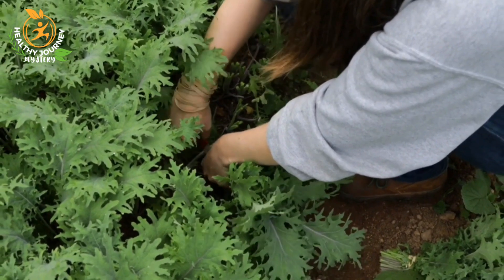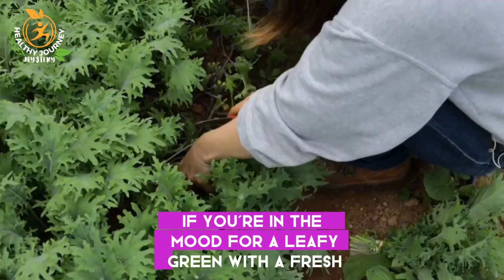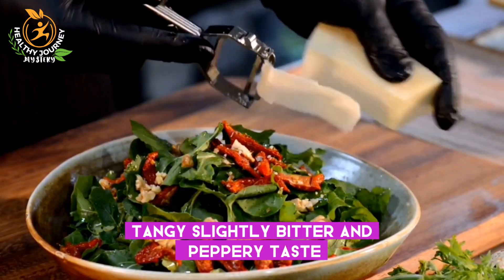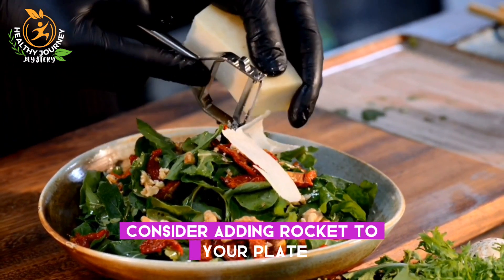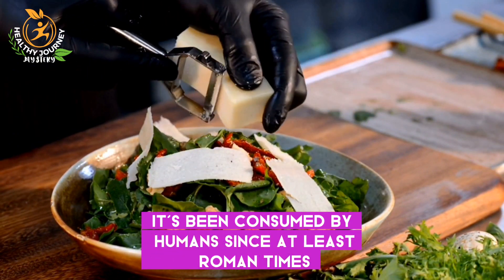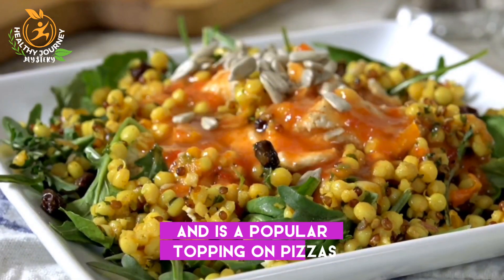Number five is rocket. If you're in the mood for a leafy green with a fresh, tangy, slightly bitter, and peppery taste, consider adding rocket to your plate. It's been consumed by humans since at least Roman times and is a popular topping on pizzas.